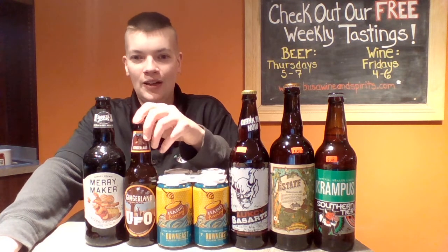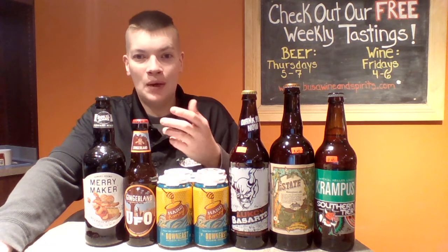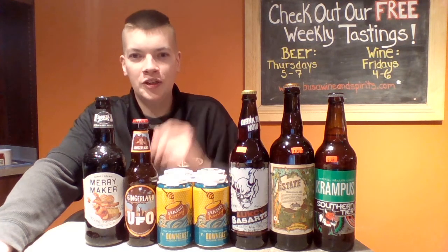Over here we have a new one from UFO for this winter season — it's their Gingerland. It drinks a lot drier, much like their pumpkin which wasn't super sweet but more earthy and crunchy.